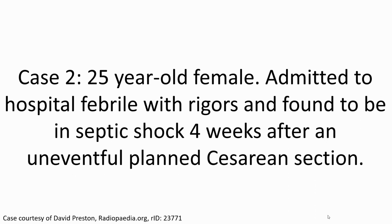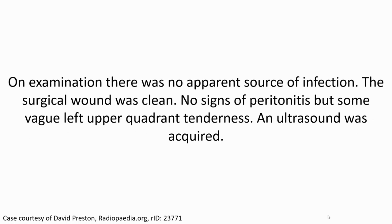Case 2. This is the case of a 25-year-old female admitted to hospital because of high fever and rigors, found to be in septic shock four weeks after an uncomplicated cesarean section. On examination, there was no apparent source of infection. The surgical wound was clean, with no signs of peritonitis.